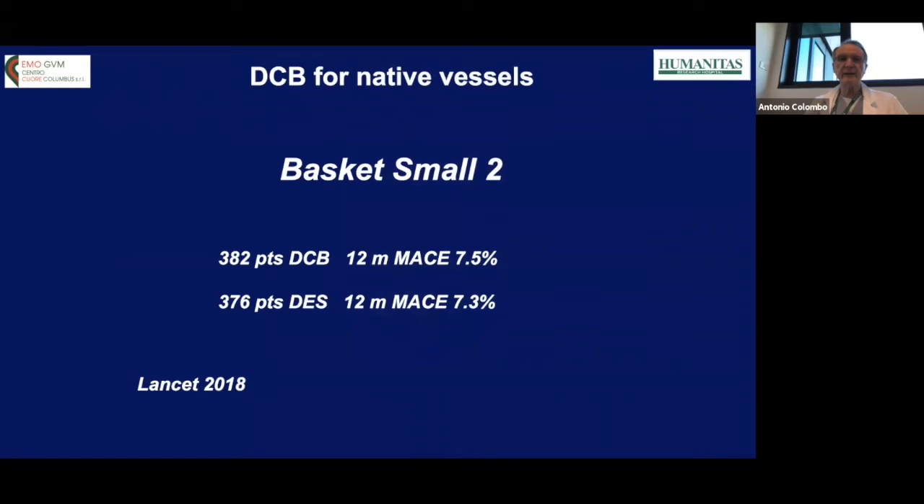Moving to another field — small vessel disease — we have the landmark BASKET-SMALL 2 study randomizing 382 patients with drug-coated balloon and 376 with current-generation DES, except 25% had the old Taxus stent. The MACE rate was 7.5% versus 7.3% at one year follow-up, showing no inferiority for drug-coated balloon.